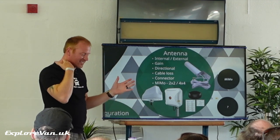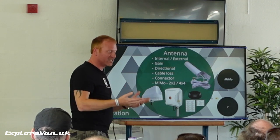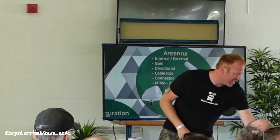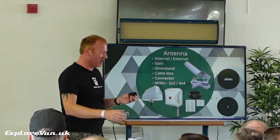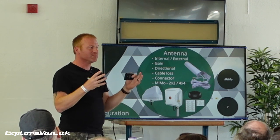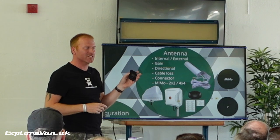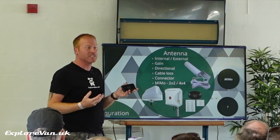Everything has an antenna — or more than one. They can be internal or external. The household routers from Three or similar are physically bigger, designed for your windowsill, and have a much bigger internal antenna than a small MiFi. So they will tend to perform better internally. You can also add external antennas.